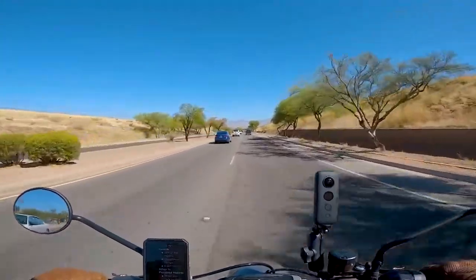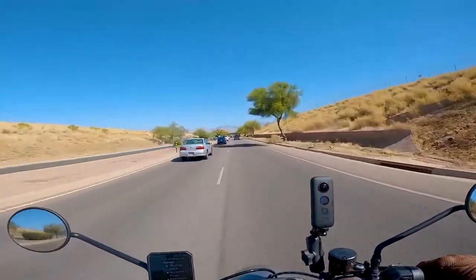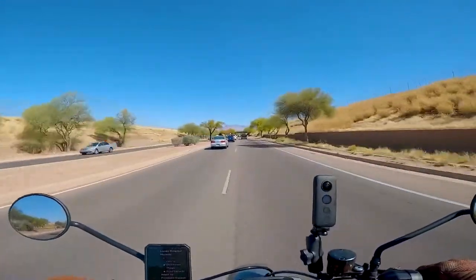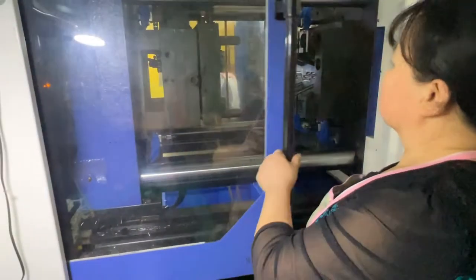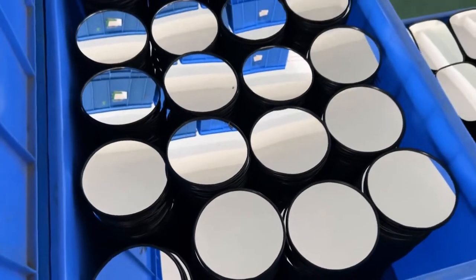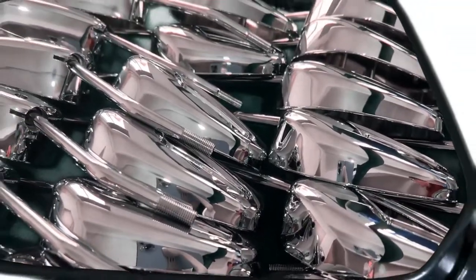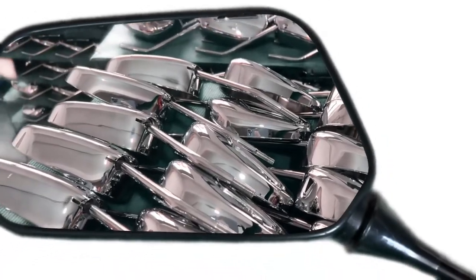The rearview mirror can enable the rider to deal with emergencies from the rear at any time, greatly reducing the possibility of accidents. High-quality rearview mirrors provide a clear, wide rearview. Let us walk into the Chinjian rearview mirror factory to find out how it is produced.